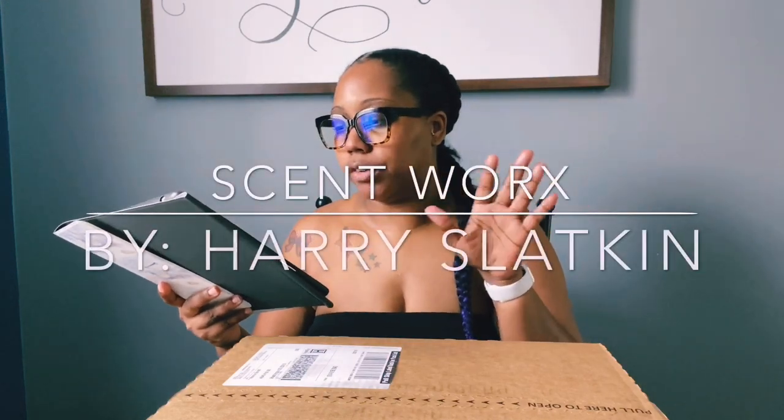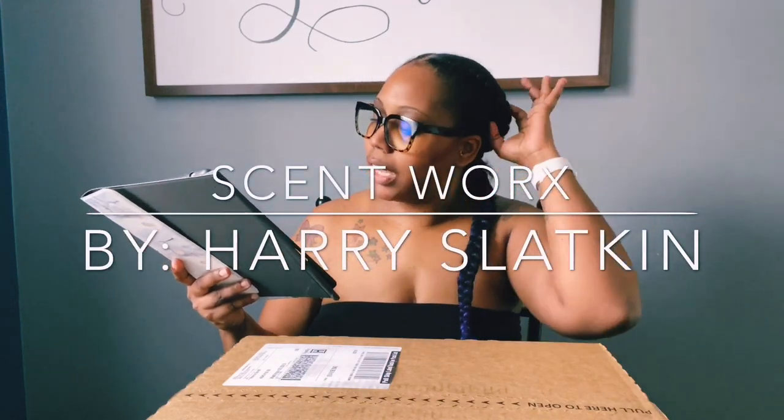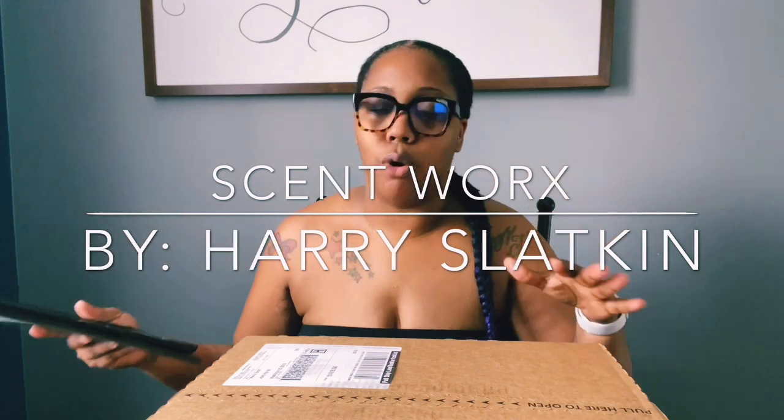The brand is called Scent Works and they have a whole variety of fragrances. I seem to see a lot of people enjoying the more fruity fragrances, but I don't really like those — I prefer masculine scents. So let's get into this box.